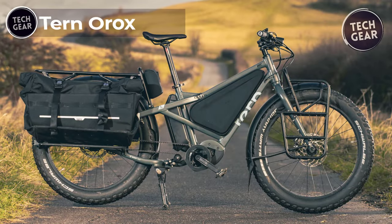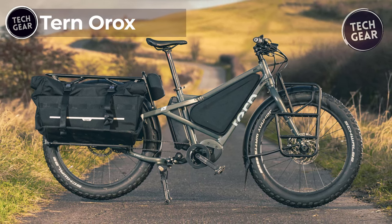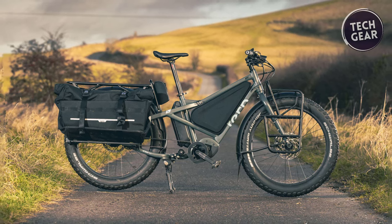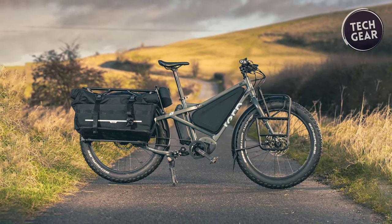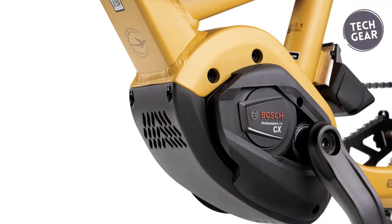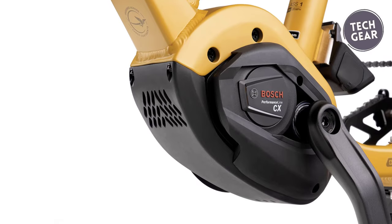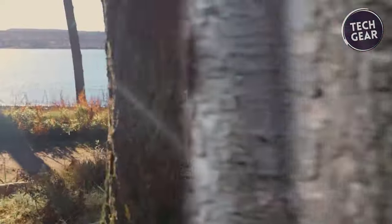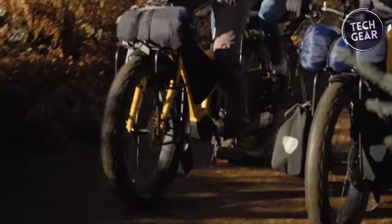Turn Aurox. The Turn Aurox stands as a testament to innovation and performance in the realm of electric bikes. Priced at $6,499, this marvel of engineering is not merely a mode of transportation but a statement of sophistication and capability. At the heart of the Aurox lies the Bosch Performance CX motor, delivering unparalleled power and efficiency, with a maximum speed of 25 kilometers per hour in Europe or 20 miles per hour in the US, and equipped with an 800-watt-hour battery.